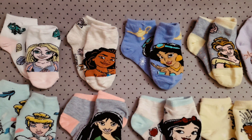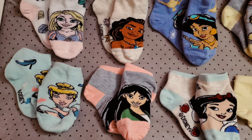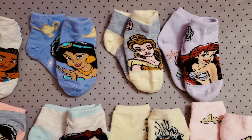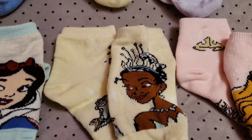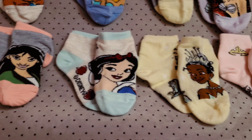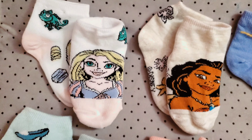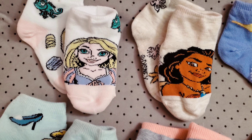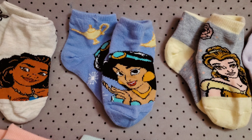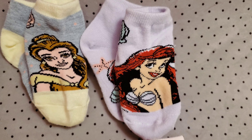I actually got my daughter this 10-days-of-socks package from Walmart — I'll pop it on screen if I can find it. These socks are super cute and the colors are super vivid. Look at these — they had Tiana! I was super excited because sometimes they do be leaving her out. And look — even Mulan, Moana, and Rapunzel. Tangled is one of my all-time favorite Disney movies, I love Rapunzel. We even have Jasmine, Belle, and Ariel — look at those colors!